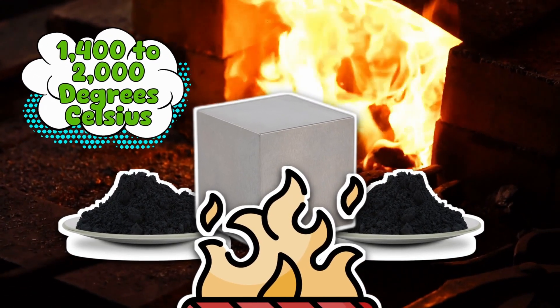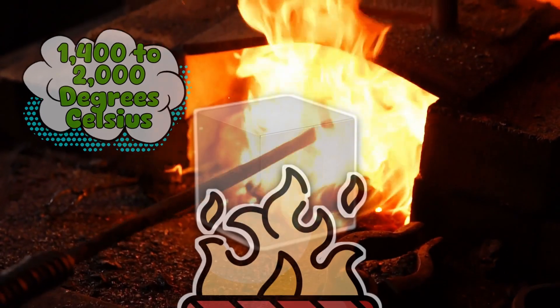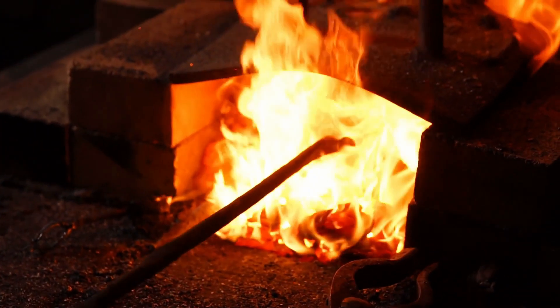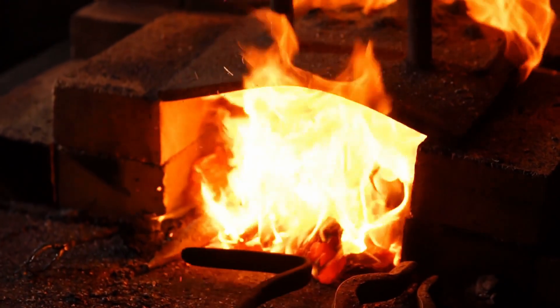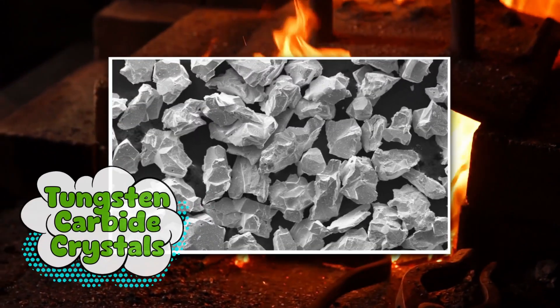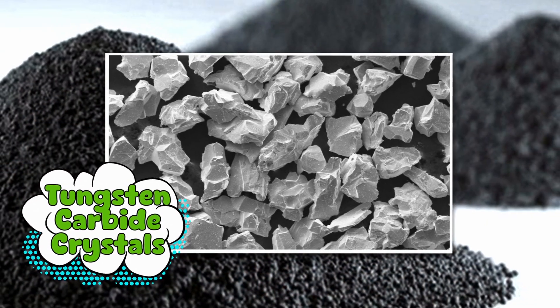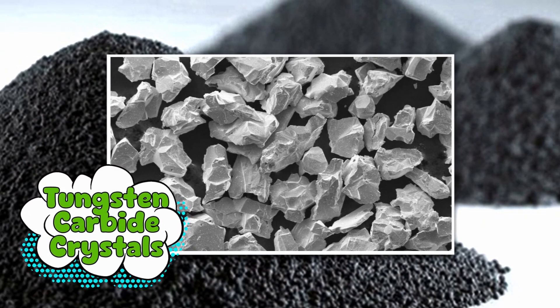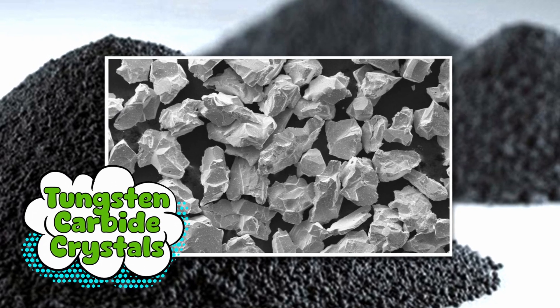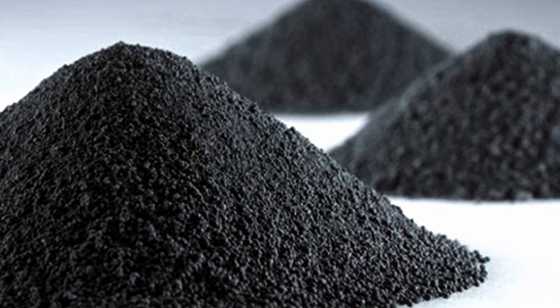For reference, that's about 10 times hotter than the coils on your toaster. Inside these furnaces, the tungsten atoms bond with the carbon atoms, creating tungsten carbide crystals. And just like that, you've taken boring powders and turned them into a material so dense it makes steel jealous.